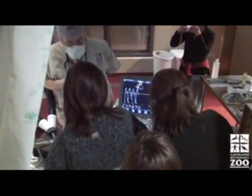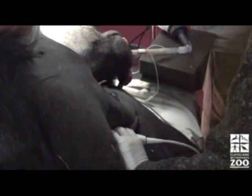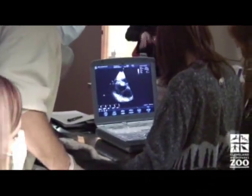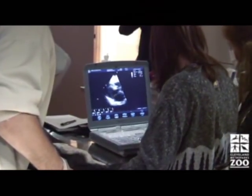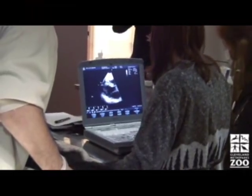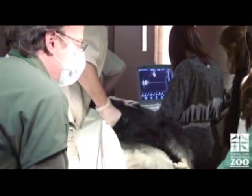Ultrasound uses high-frequency sound waves and their echoes to form an image. It is very similar to the echolocation used by bats, whales, and dolphins. Your mother's doctor probably used an ultrasound machine to take a lot of images of you before you were born to make sure you and your mom were healthy.